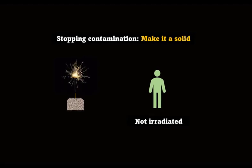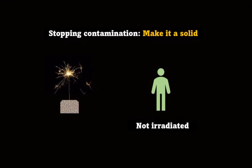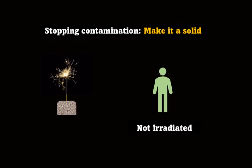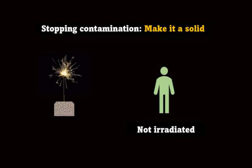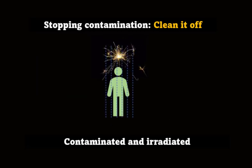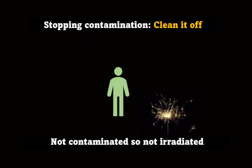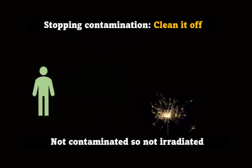The best way to stop contamination is to make sure radioactive materials are solids that can't dissolve in water. This keeps them in one place and you can keep track of them. If something gets contaminated with radioactive dust, you can wash it off and stop being irradiated by it. You can let the radioactive dust mix in with the millions of tonnes of naturally radioactive material that's part of our environment, or you can collect it and put it somewhere away from people.